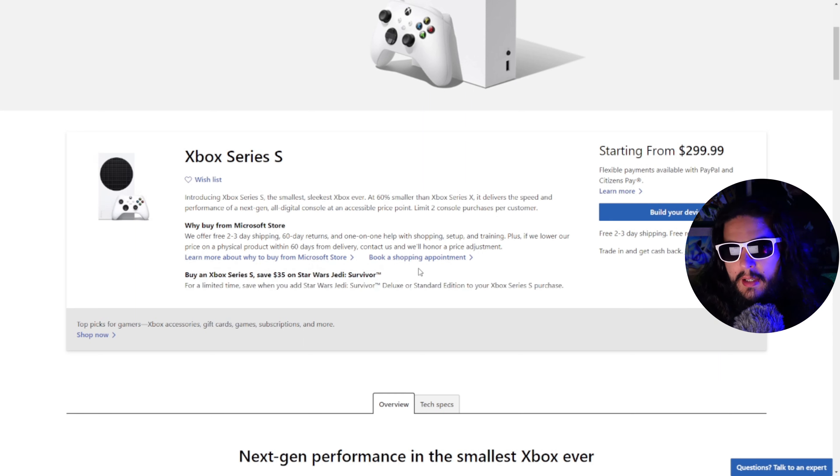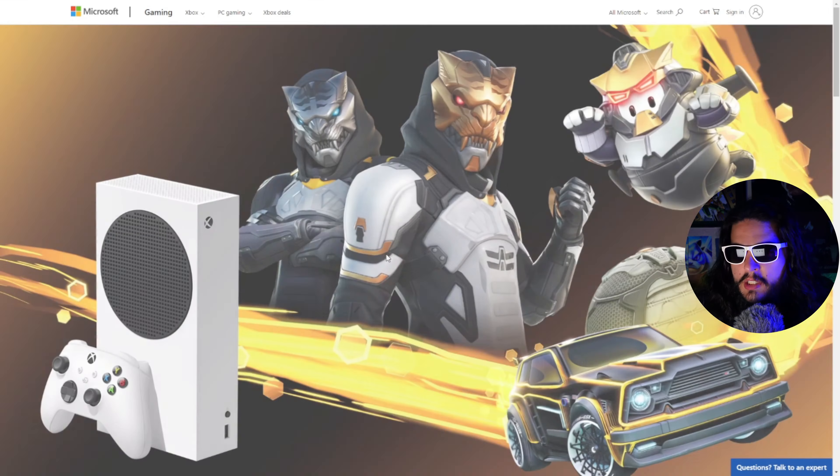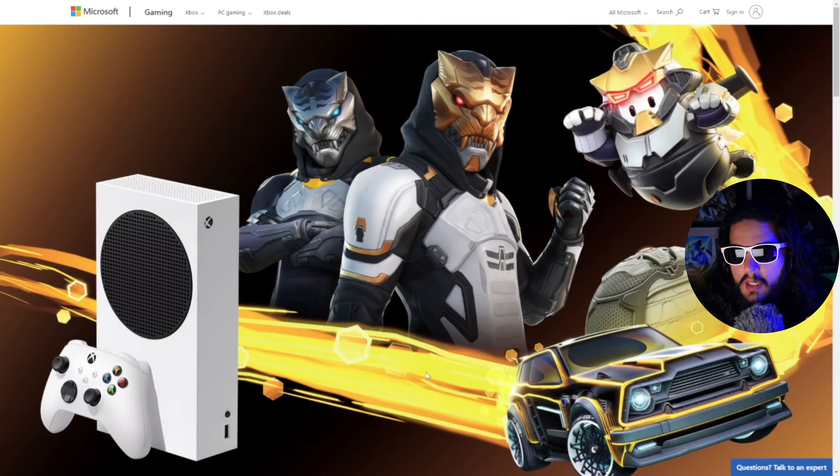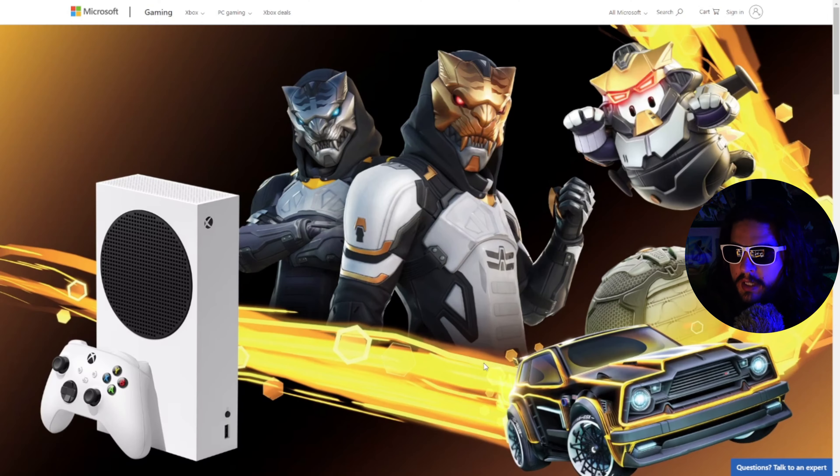It looks like you actually have to buy a brand new one, because the deal is not there for the certified refurbished option. So it's got to be the regular Series S. Let's check on this Gilded Bundle and see what they give us. You can get the Gilded Bundle and actually do it — it's probably because this is just a regular Series S with digital downloads included.